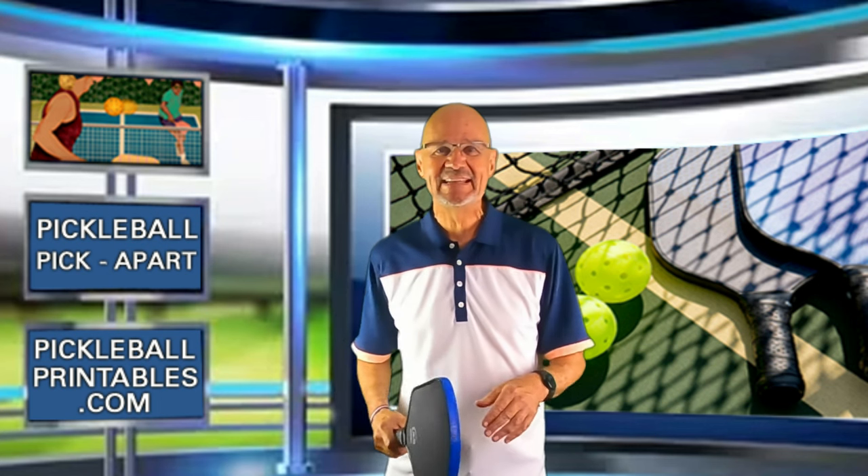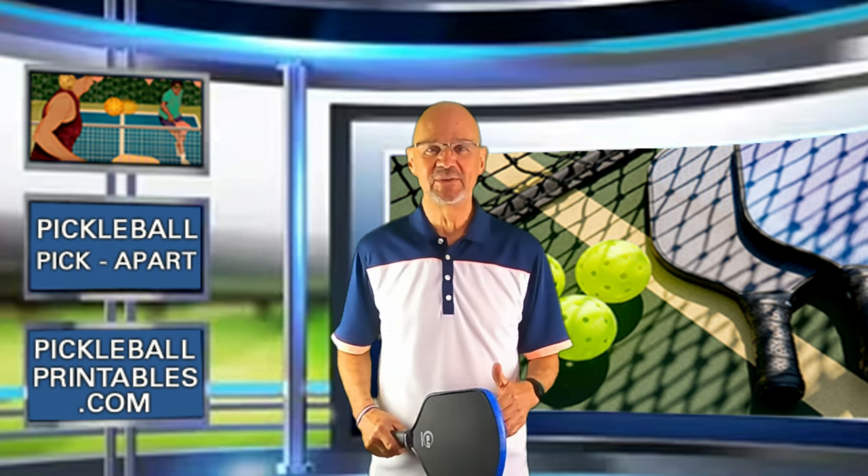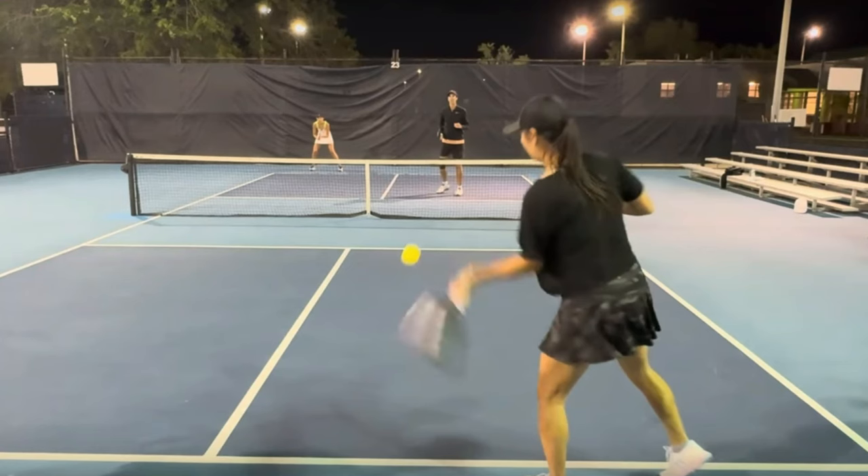Thanks to the YouTube channel Mandy Gabriel for posting this video. Let's go. Here are the players. All I know is that the player serving the ball is Mandy. Her partner will be the player in red in the back court, the player in black, and the player in white. In this game, I am going to focus mostly in on the third shots. Here's the first serve.